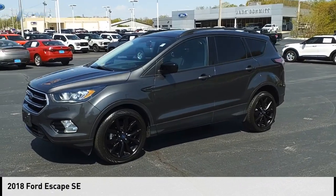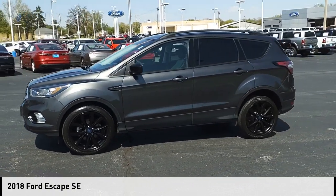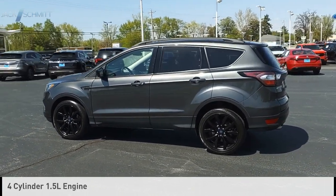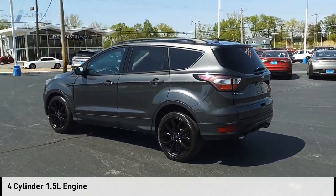Stop by and take a look at the 2018 Escape. This vehicle is powered by a front-wheel drive, four-cylinder, 1.5-liter engine.